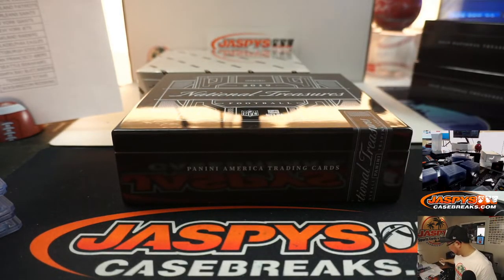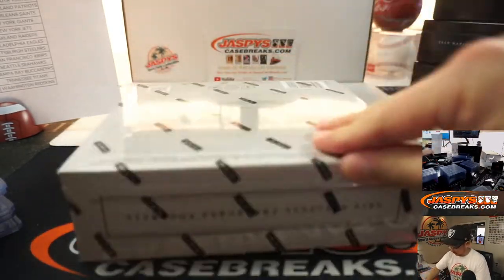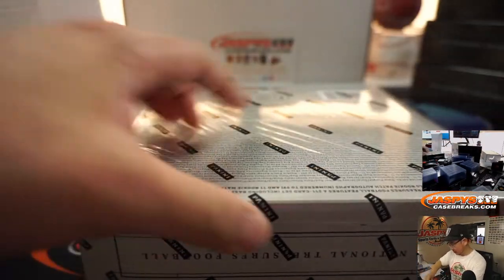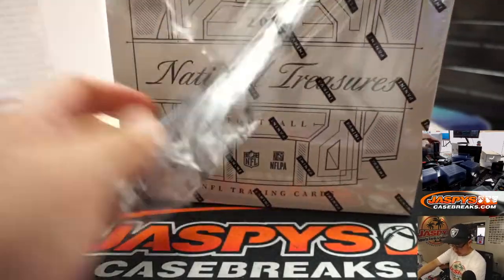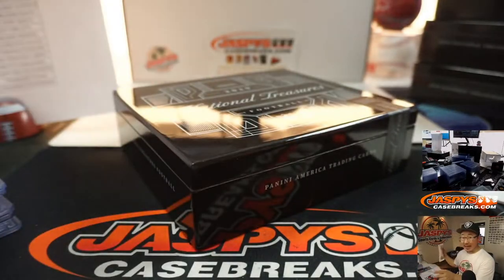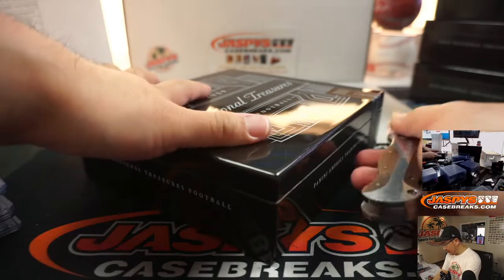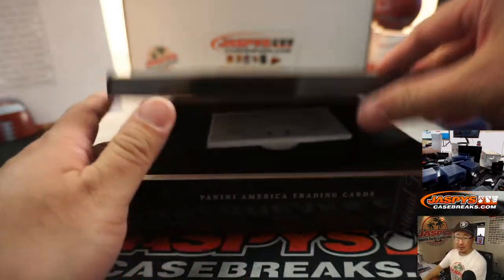Last box coming up. Good luck, ladies and gentlemen — this is Pick Your Team 5. Pick Your Team 6 is sold out, but we just need to work on a few number blocks. Let's finish those off on jazbeescasebreaks.com and do another one of these.